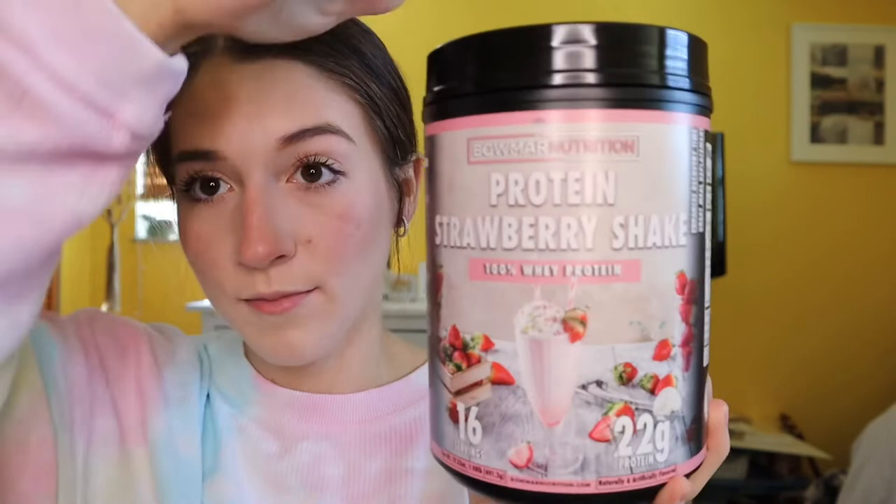Next, also for fitness, are supplements. There's a girl I follow on Instagram who is a sponsored athlete for a brand called Bomar Nutrition — I'd never heard of them until I followed her and she posts stories about their products all the time. I got three different things, and they gave me a free gift for spending a certain amount of money.